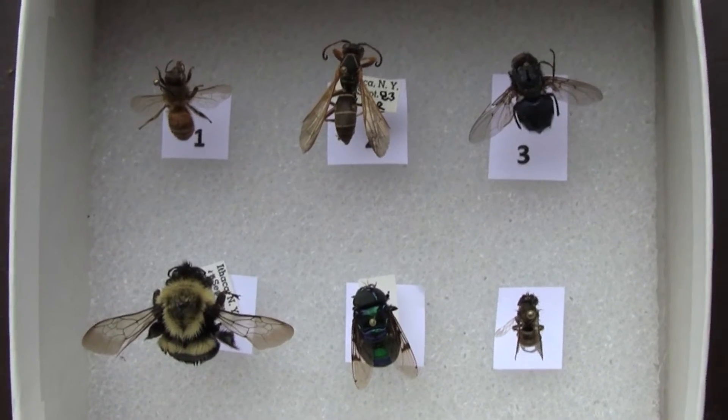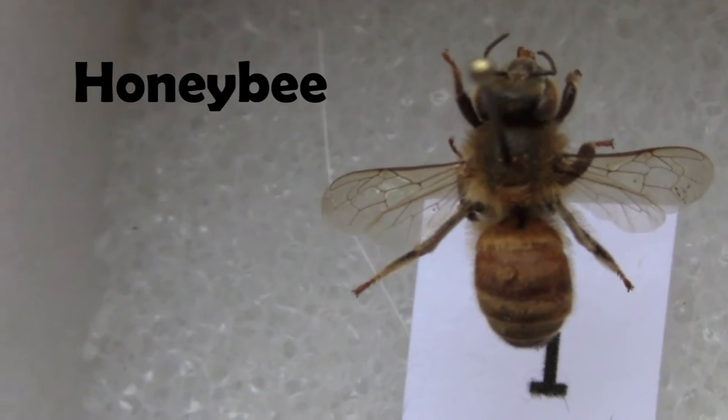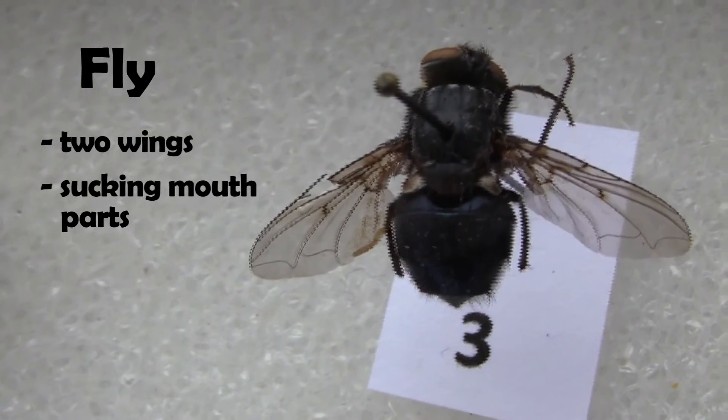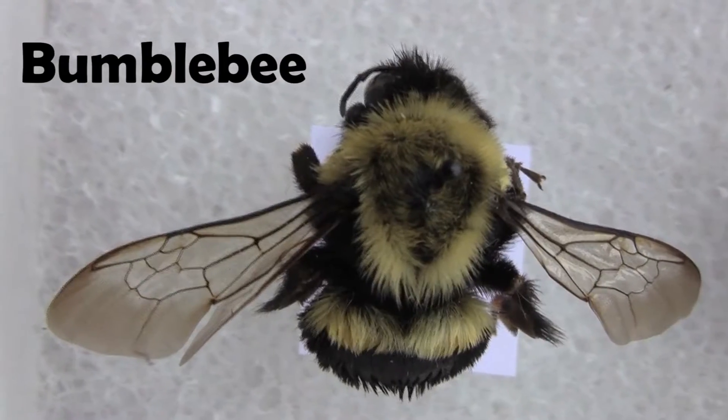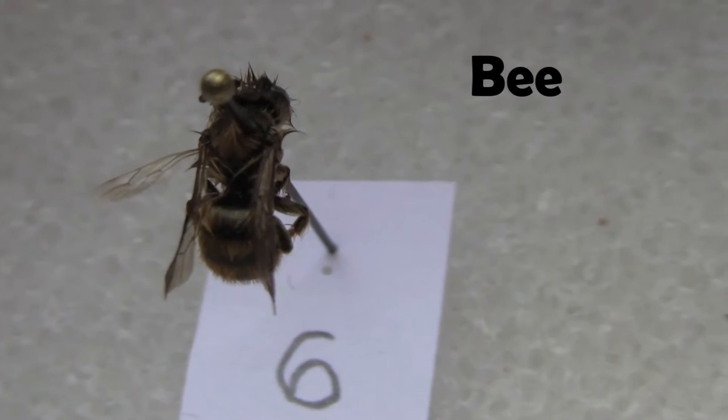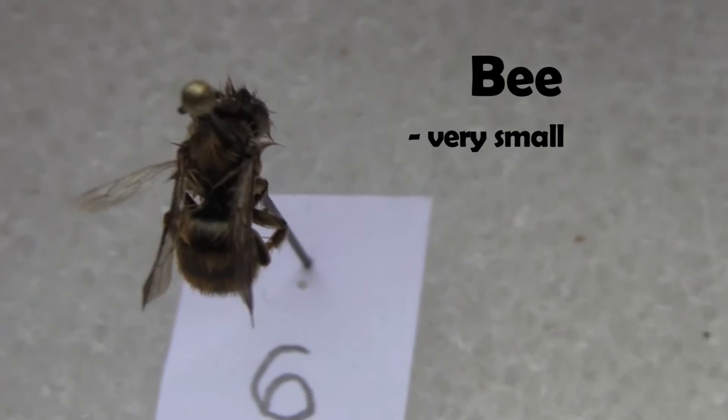Now that we've learned about bee morphology and the differences between wasps and bees, I want you to take a look at this box of insects and tell me what they are. The first one is a honeybee — it has a lot of hairs and four wings. The second one is a wasp — no hair, but four wings. The third one is a fly because it only has two wings. The fourth one is a bumblebee — very chubby and hairy, so that's a bee too. Number five is another fly with two wings only. And number six is a tiny bee — smaller than a bumblebee, but it has four wings and a lot of hair.